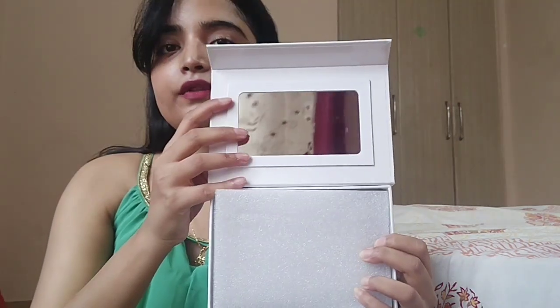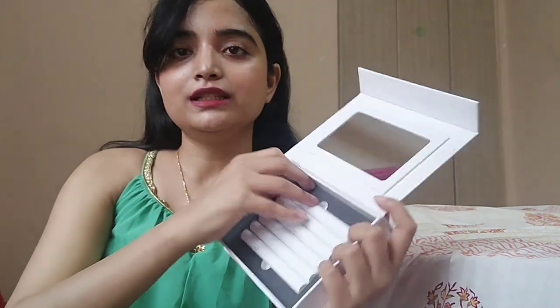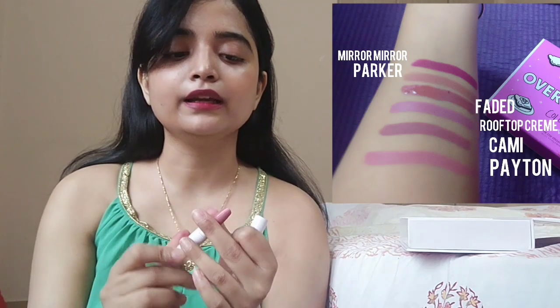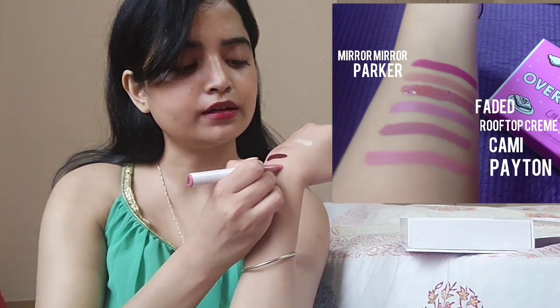Then we have the Lippy Sticks — these are also amazing and come with a full-size mirror. When you remove the packaging you get the lippy sticks. These are semi-matte, a demi-matte finish. They are color-coded so you know which color you're getting, and the pigmentation is incredible. You can wear these on a daily basis and the quality and quantity are amazing.